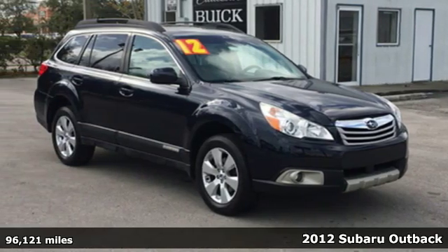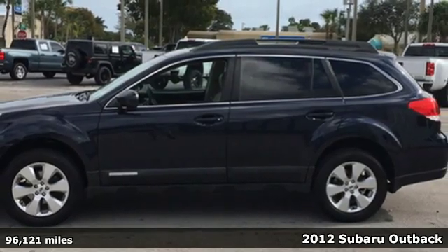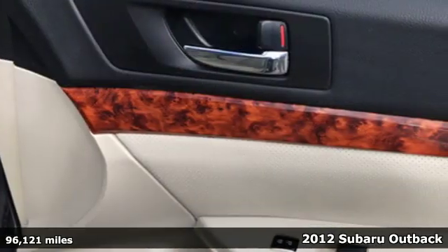Here's a 2012 Subaru Outback, engineered for the road less traveled. It boasts an impressive list of features like these.